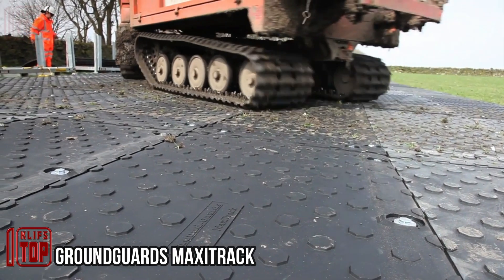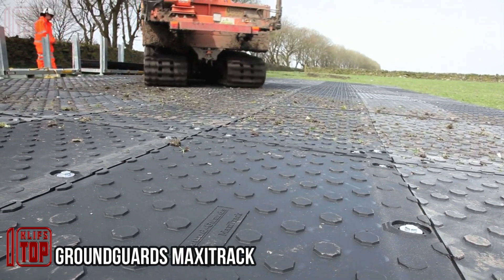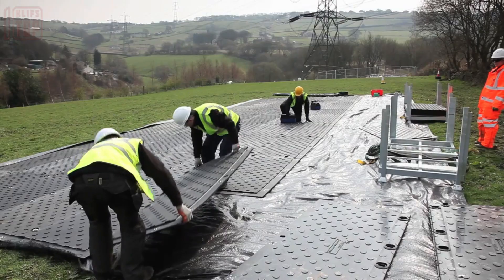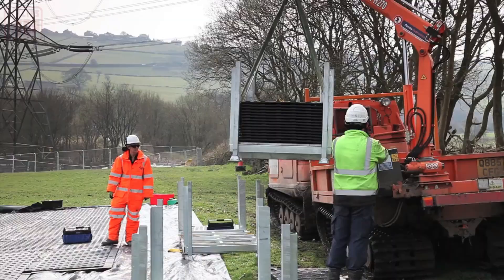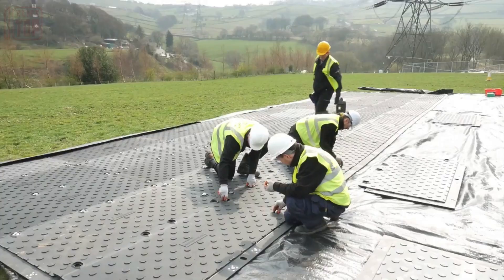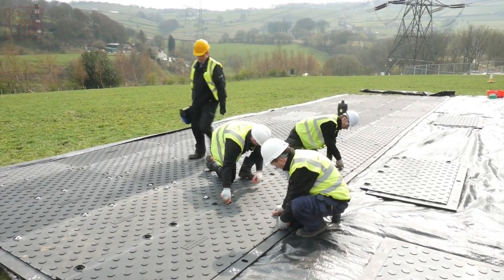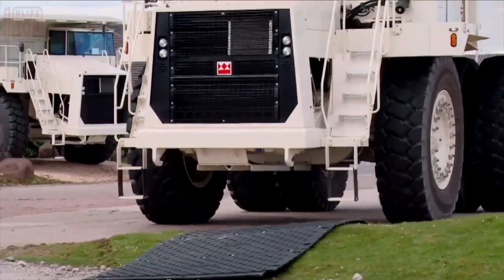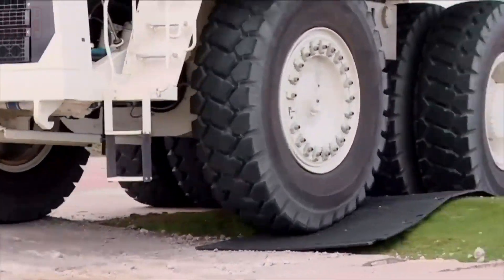Have you ever observed how effortlessly roads materialize in city-building games? A British company has translated a similar concept into reality. By following a simple procedure, you can lay down and interlock these mats to create a fully operational road. These mats come in a standard size of 1.8 by 0.9 meters, designed to withstand the weight of heavy machinery.